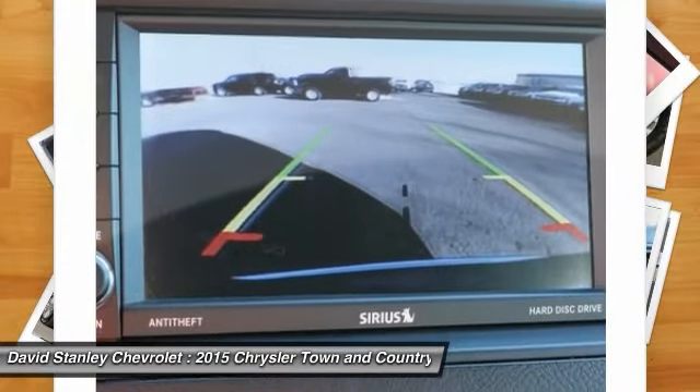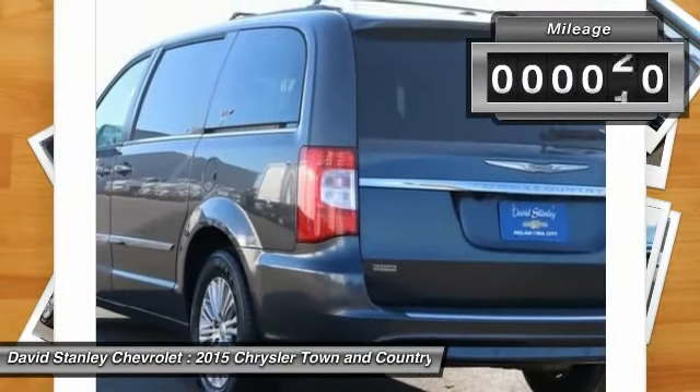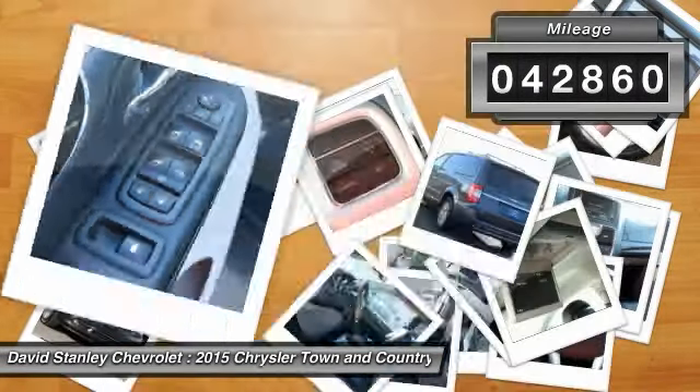Seat 7 comfortably and choose from stow-and-go seating or the innovative swivel-and-go seating. This vehicle has less than 45,000 miles.